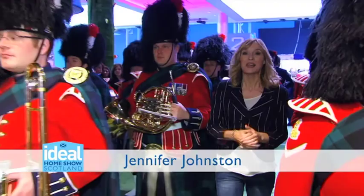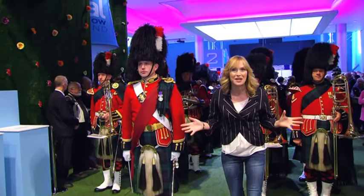I'm here for the relaunch of the Ideal Home Show Scotland, which is back here at the SCCC for the first time in three years with a brand new team and a brand new format. They've just cut the ribbon for the big launch — let's take a look inside.